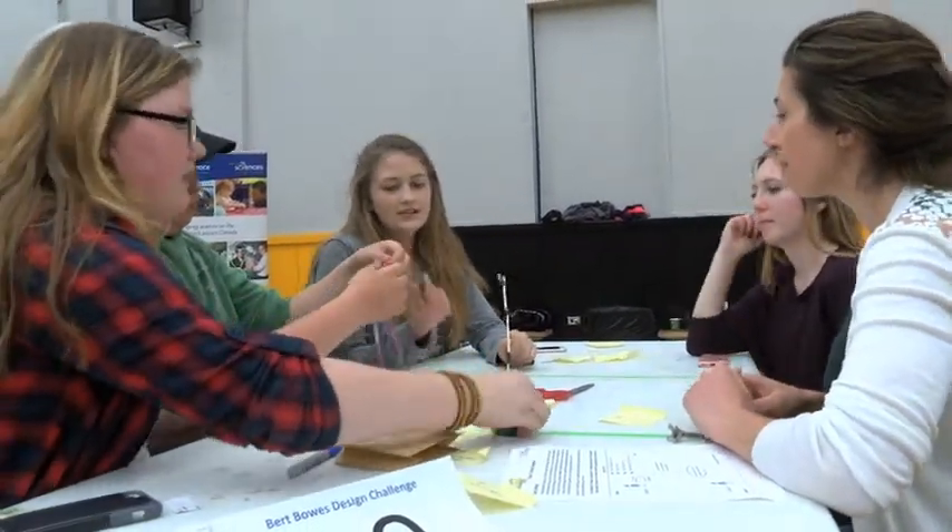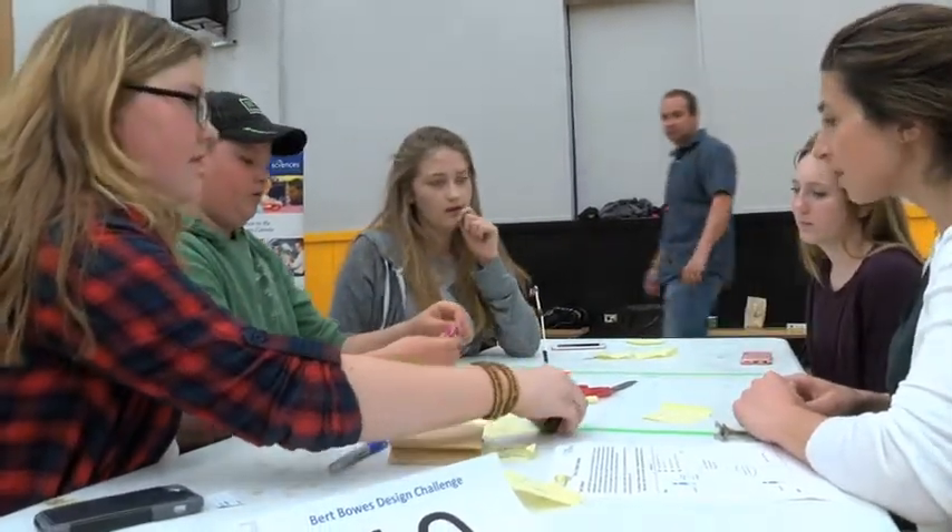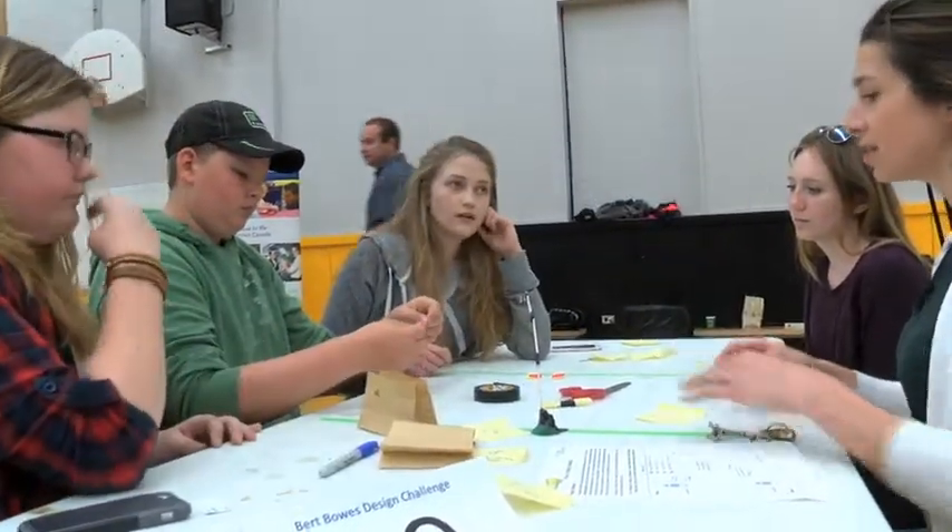But the students weren't alone. Today they were joined by local experts who donated their time to connect with the youth. Students can learn a little bit about the community expert at their table — maybe their path was very straightforward and direct, or maybe their path meandered a little bit, which happens more than we realize.